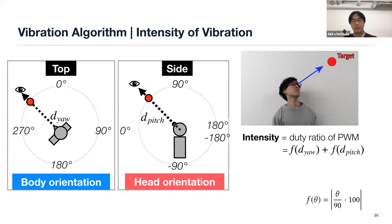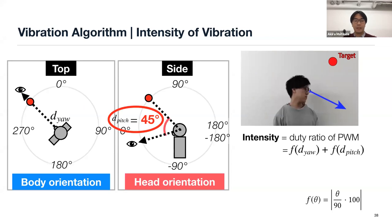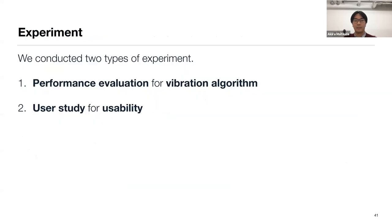In another case, both F(DO) and F(D_pitch) become 0, meaning there is no vibration — this means the user is looking at the target direction. Finally, when the user looks below and D_pitch becomes 45 degrees, F(DO) is still 0 and F(D_pitch) is expressed as a red line, so the duty ratio becomes 50%.